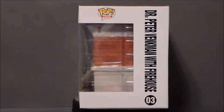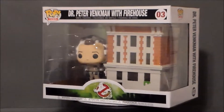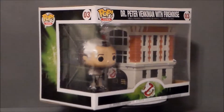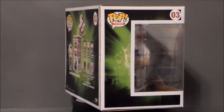Hello YouTube, Ultramaximus back with another 31 Horror Toys in 31 Episodes. Today we're going to take a look at another vinyl Pop figure set. It's from the Pop Town series — it's Dr. Peter Venkman with the Firehouse, for the 35th anniversary of Ghostbusters.